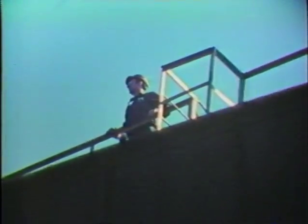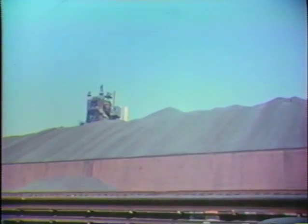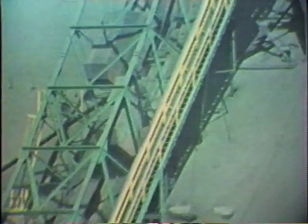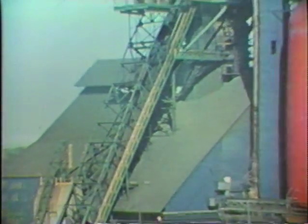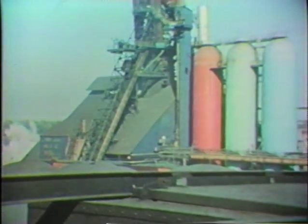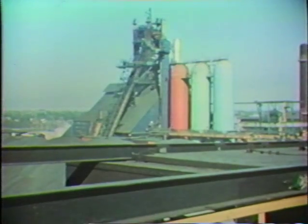Right now we are up on top of one of the pieces of equipment called a Hewlett, which they use to load the taconite — which you'll see in the background. This comes from up in Minnesota, from the mines. From here it's loaded with our ore bridges into the cars, which are then used to take it up to the top of the furnace, where along with limestone and coke it's a start to make steel.